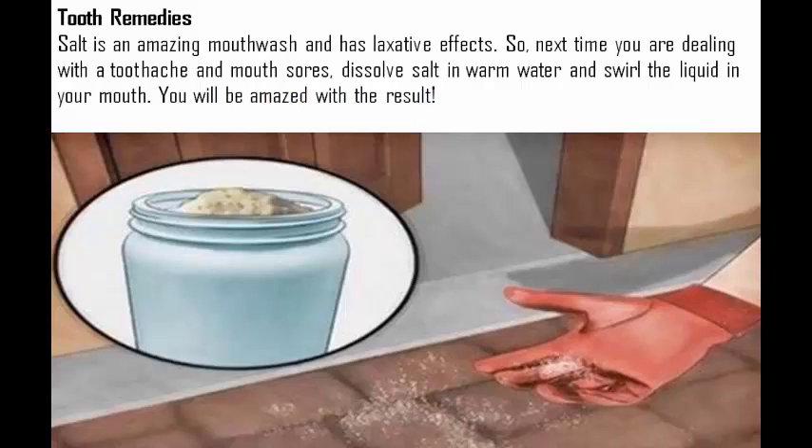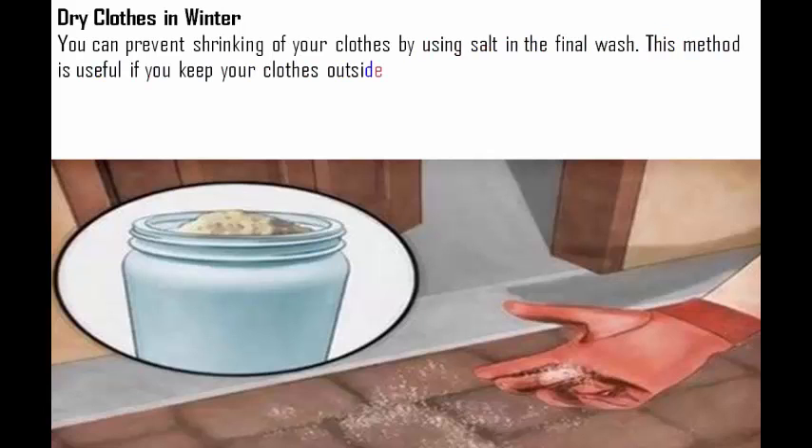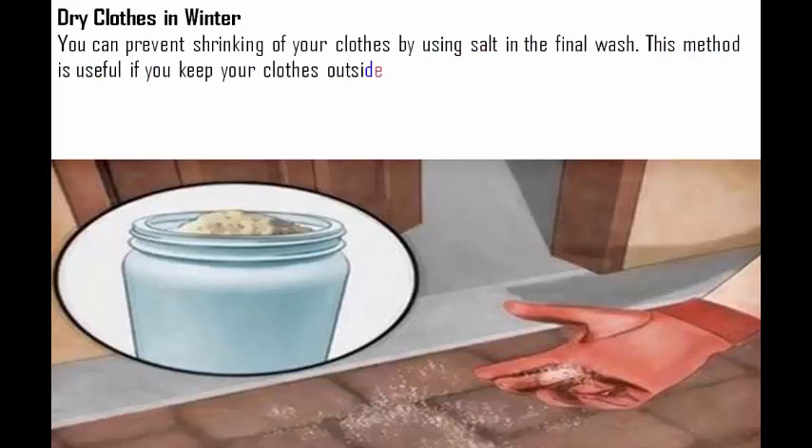Dry clothes in winter. You can prevent shrinking of your clothes by using salt in the final wash. This method is useful if you keep your clothes outside in the sun to dry. Also, this will make your clothes soft and unstained.